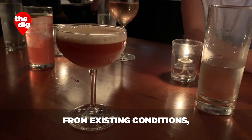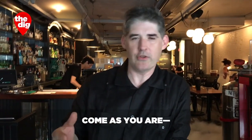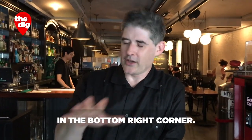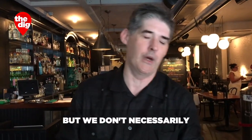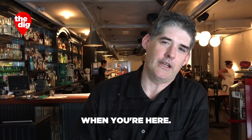I'm Dave Arnold from Existing Conditions, a bar on West 4th Street — a friendly neighborhood bar where you can come as you are. As you're saying that, some smoke is billowing in the bottom right corner. Well, we do have some — look, there's a hydraulic press going in the background. We have all the toys, but we don't necessarily want you to feel anything other than having a nice bar experience when you're here.